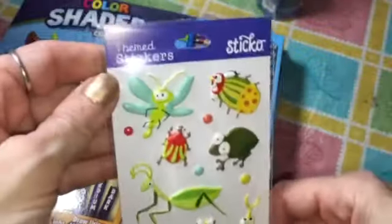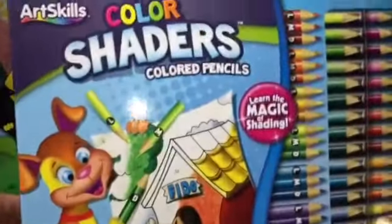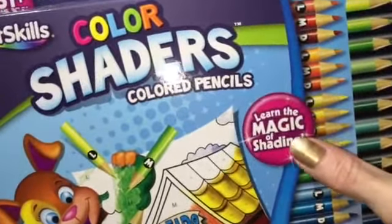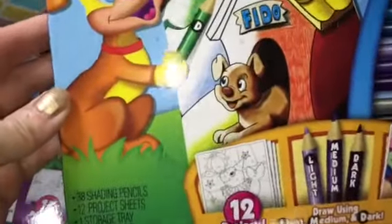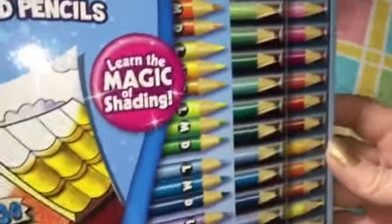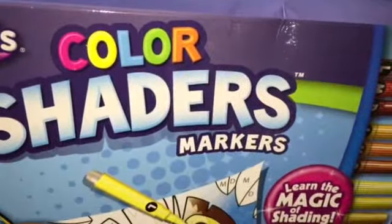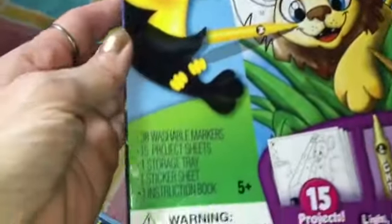I also got some insect stickers. Then I thought these were neat — color shaders colored pencils. They come in light, medium, and dark and it says 'learn the magic of shading' with an instruction book included. They also had a marker set, the color shaders markers by Art Skills, also about learning the magic of shading.